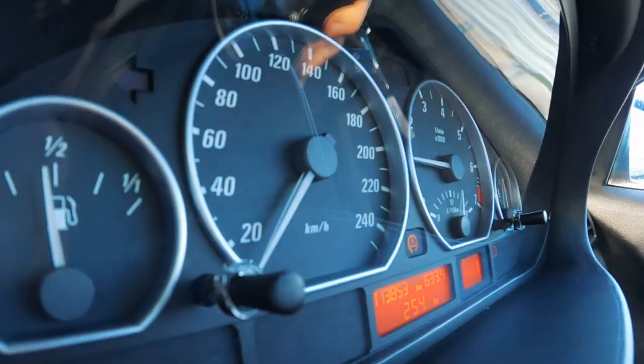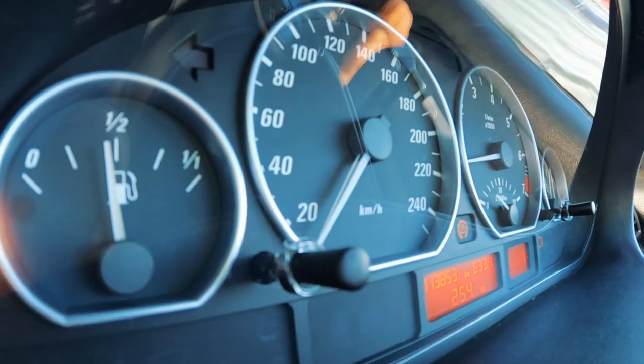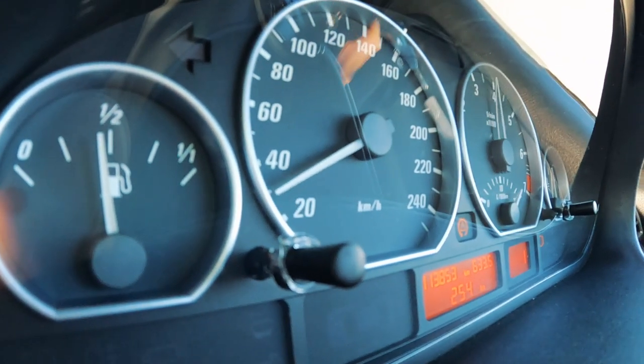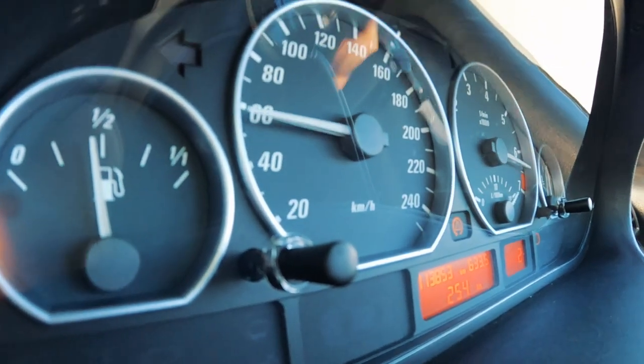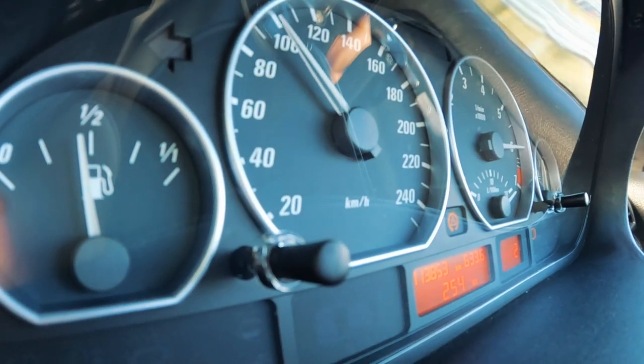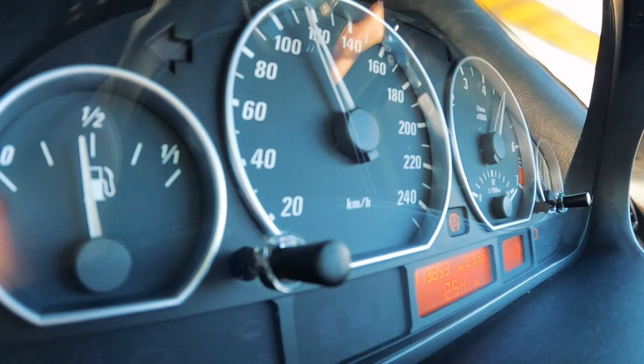We're getting quicker — over a second faster than last time we tried without sports mode. Bird's eye view of the speedo. Ready — good to go. That was three grand at clutch dump. That shift is awesome! Okay, that was slower.